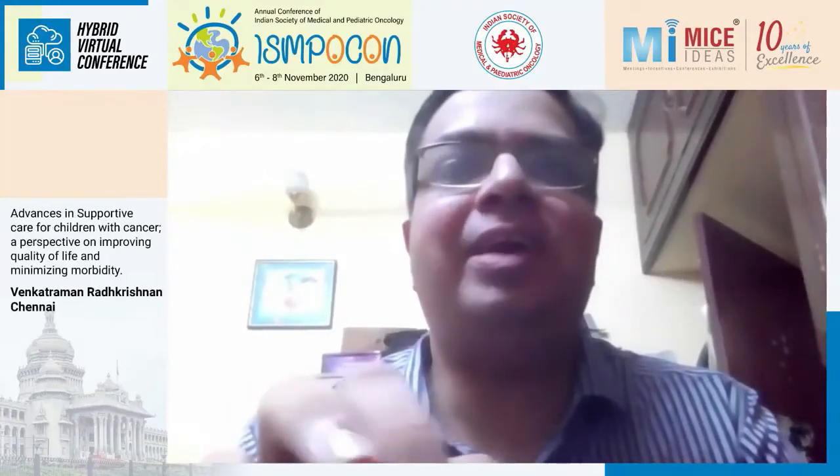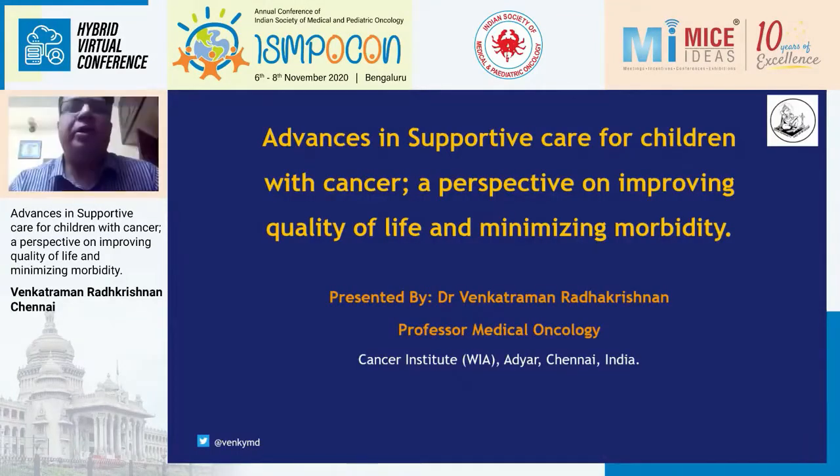Dr. Maya Thak, thank you Dr. Raman, Dr. Vasudha, and the organizers for this opportunity. Wonderful talks today, the whole Sunday morning — I enjoyed it a lot. So in this last session, I'm going to talk to you about advances in supportive care for children.